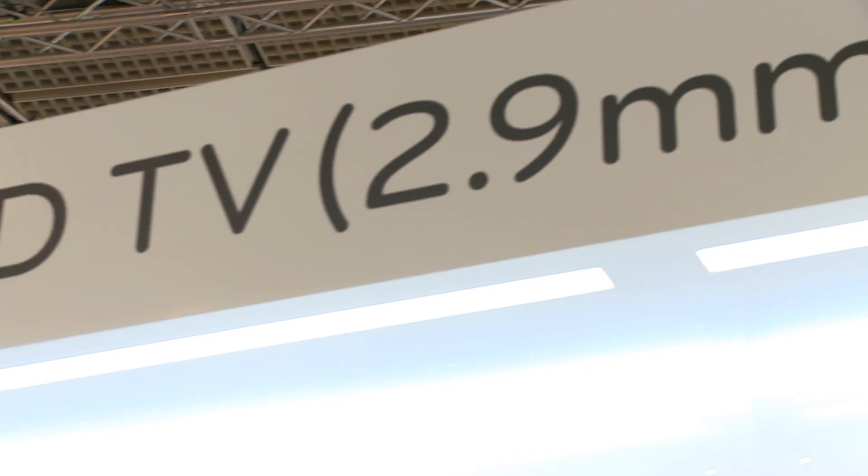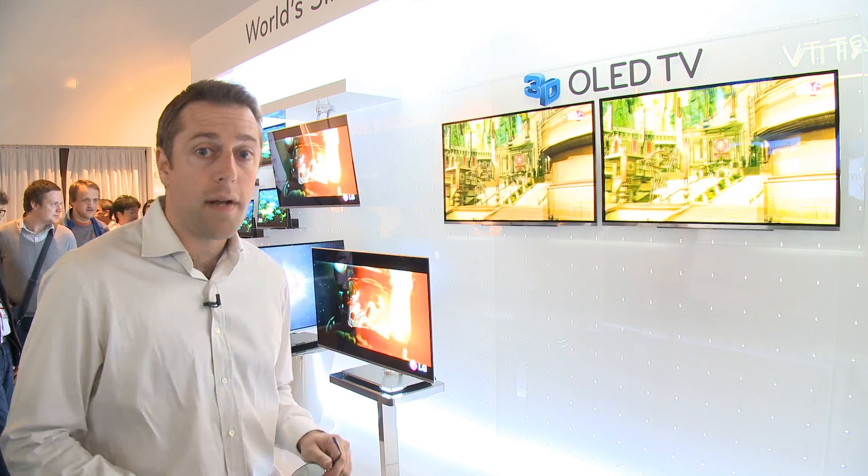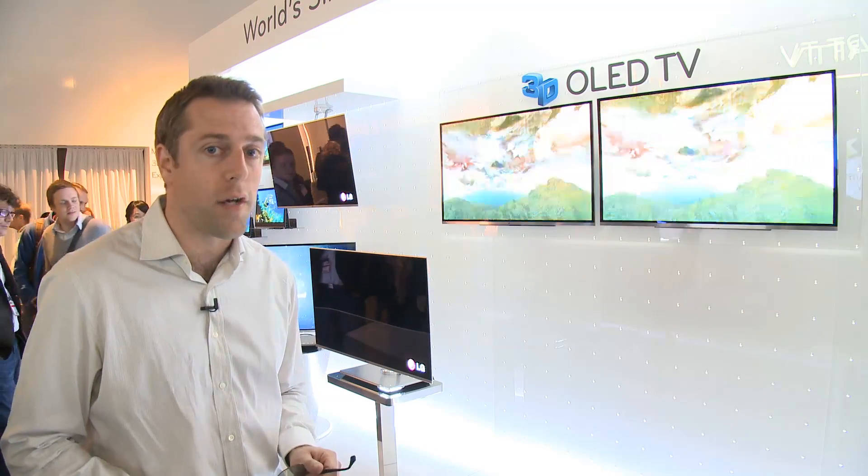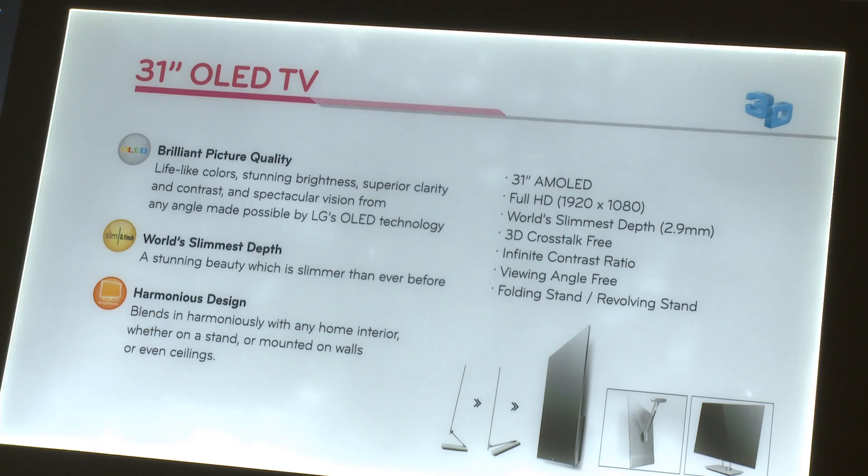Now it is still early days — it is only a prototype model — but LG says that this 31 inch OLED should be coming to market pretty soon. Expect it to have quite a high price tag though, so we might not be lab testing it.